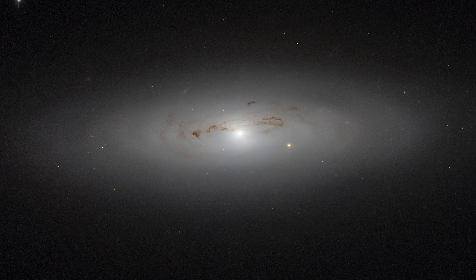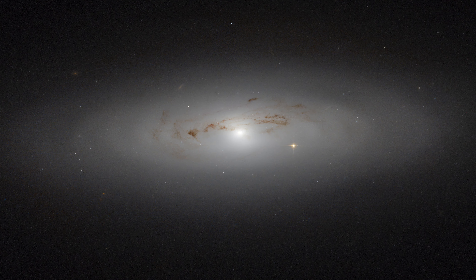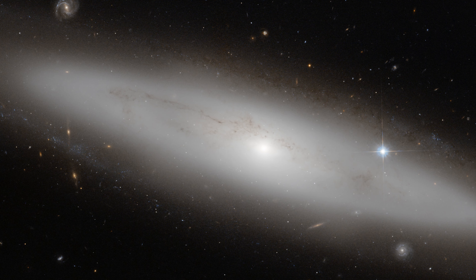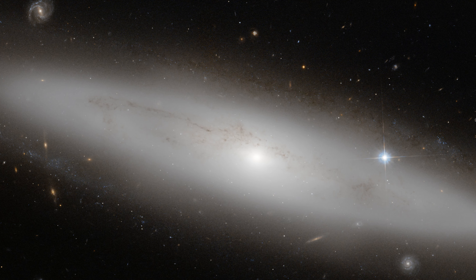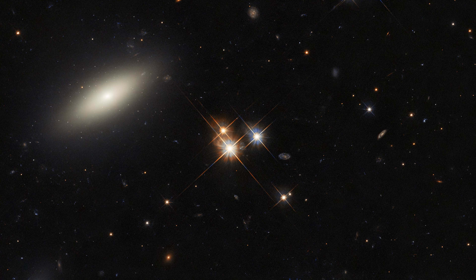Lenticular galaxies clearly exhibit a bulge and disk similar to spiral galaxies, but don't show any signs of spiral arms or significant amounts of interstellar material. The origins of lenticular galaxies are still unknown, but one idea is that they were originally spiral galaxies that lost or consumed their interstellar material through interactions with other galaxies.